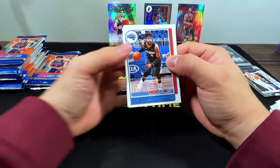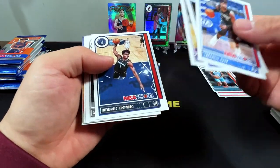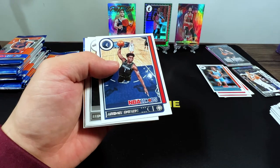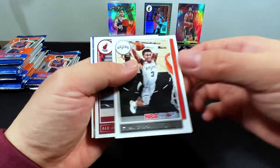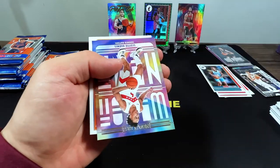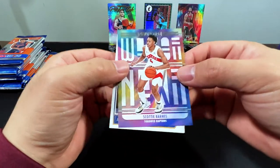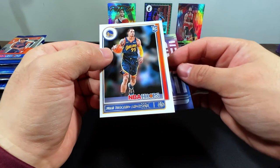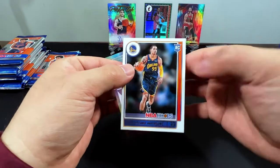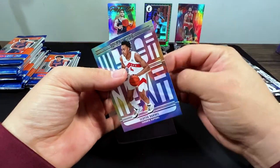We got Terrence Ross, Reggie Bullock, Buddy Hield, Ant-Man second year — that's a cool shot — Kelden Johnson, Bam Adebayo. Scotty Barnes. Juan Toscano-Anderson. I wonder what round he was drafted.